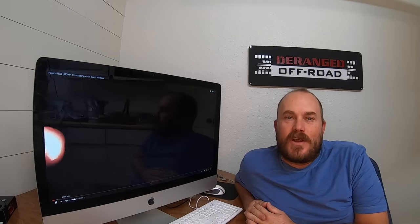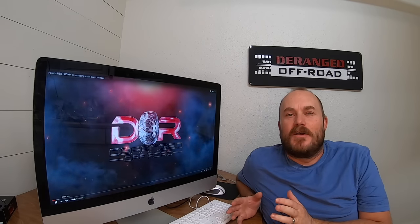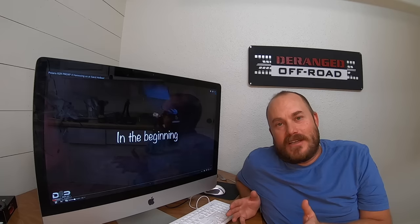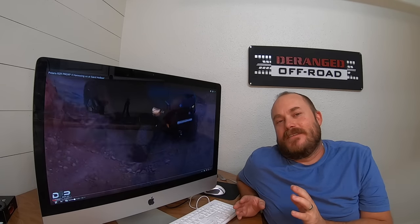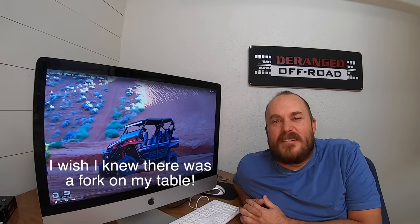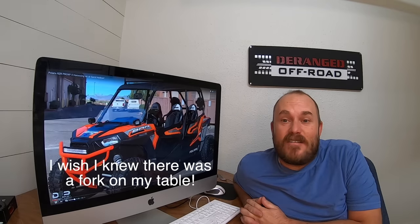Hey guys, what's up? Dave here with Deranged Off-Road. Today I'm doing a little video on what I wished I had known before buying a side-by-side. This isn't just me — it's some things I've come up with, some things I wish people had told me or I thought about. So let's get started.